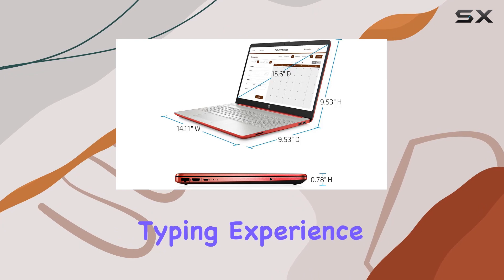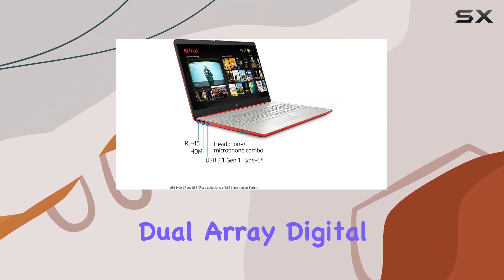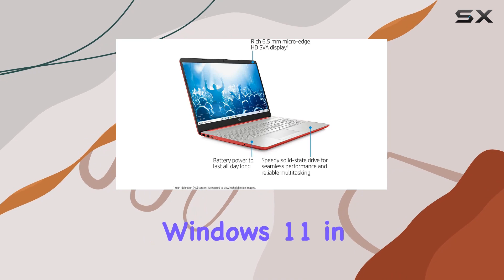Moving on to the user experience, the keyboard provides a comfortable typing experience with decent key travel. The HP TrueVision HD camera with dual array digital microphones is adequate for video calls and online meetings.